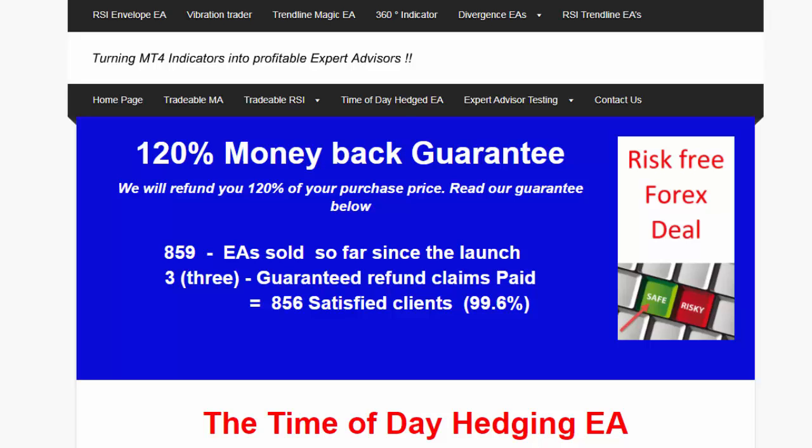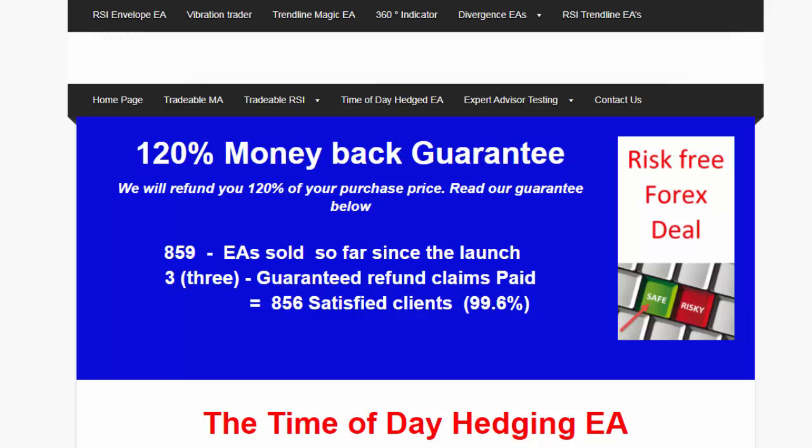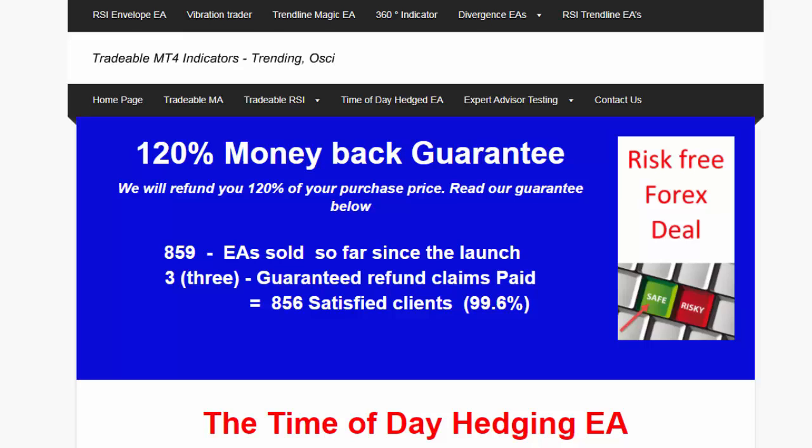Hi everybody, Alex Deploy here from Expert Forex. In today's video I want to make you aware of how you can trial one of our most successful EAs. The Time of Day Hedged EA was launched about three months ago and since then we've almost sold 900 versions of that particular EA.